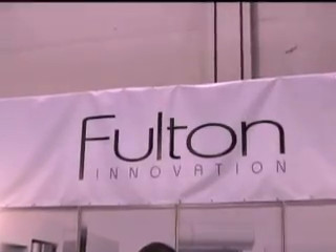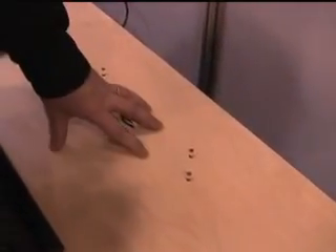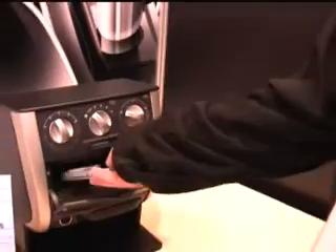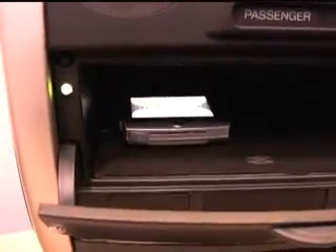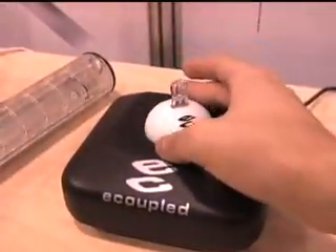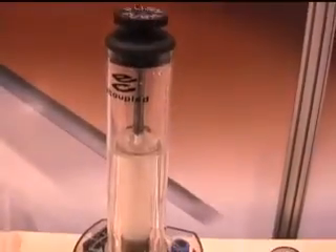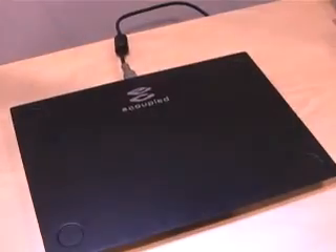A company called Fulton Innovation has taken its solution to the charging problem one step further. You can imagine e-coupled built into furniture and built into the infrastructure. You hop in your car and just throw your phone in there and it charges. Fulton's e-coupled system works through magnetic inductance and it's dynamic, making constant adjustments to keep power transfer efficient. They're really the technology out there right now that is doing milliwatts to kilowatts. Even though magnetic inductance gets rid of the wires, it doesn't have much range — inches in the z-axis and feet in the x and y-axis.